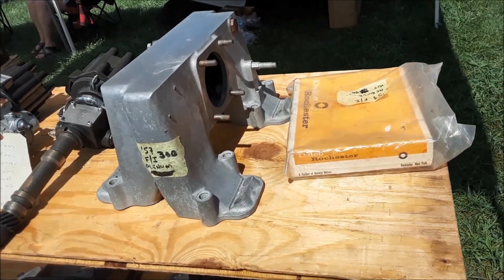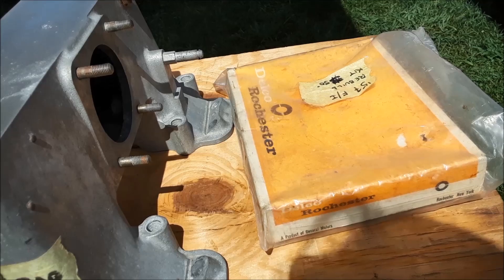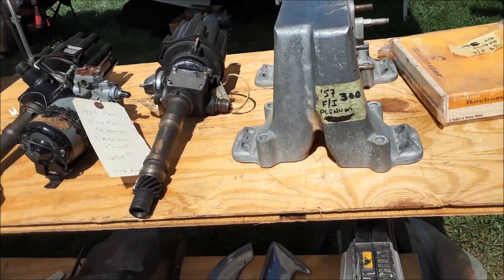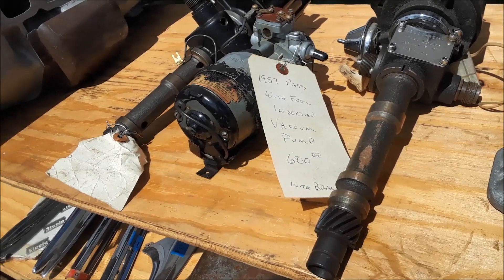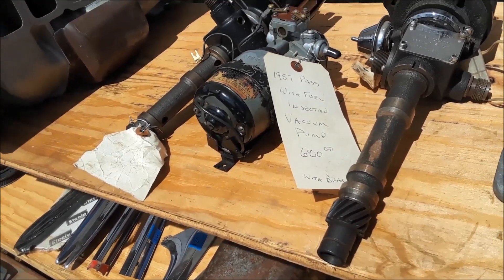And the shopping continues. We got a rebuild kit for the fuel injection for $57, a fuel injection Pelham for $300, and a passenger fuel injection vacuum pump for $600.